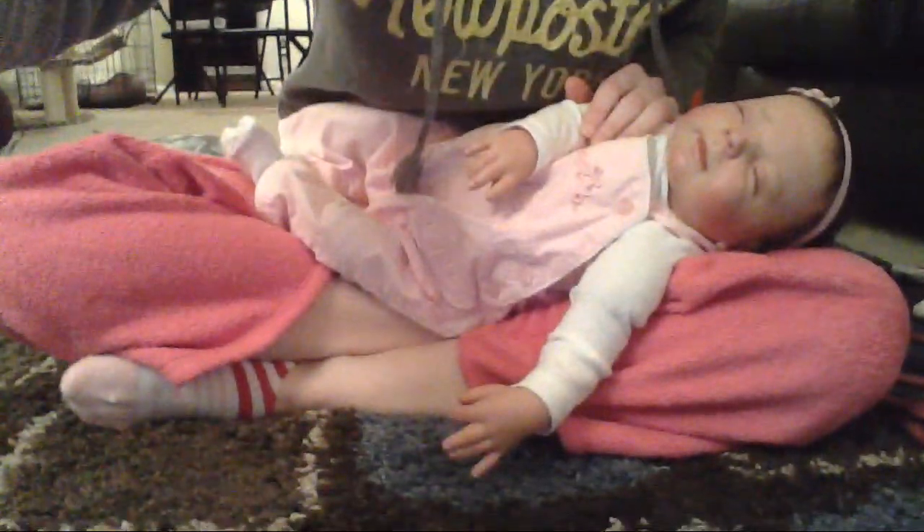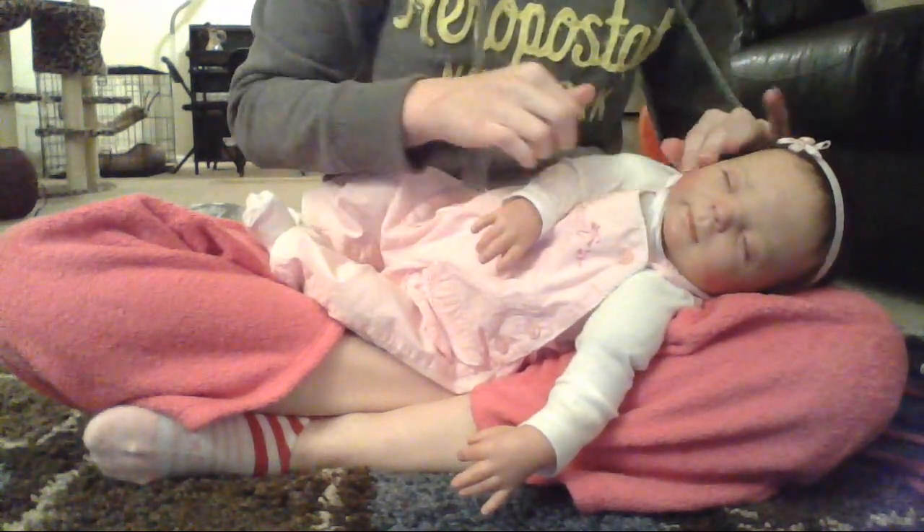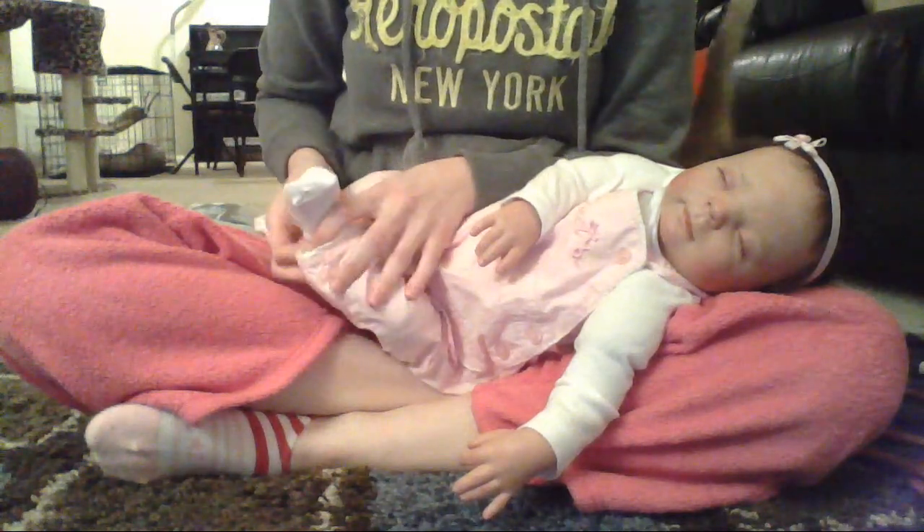Hey guys! So one last video for the night. I figured you might want to see a baby in this one. So I have little Priya here. Still haven't changed her — I need to do that. I need to do themes, but I've been so busy with everybody's bottle orders and passy orders and everything.